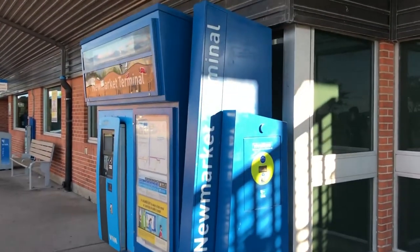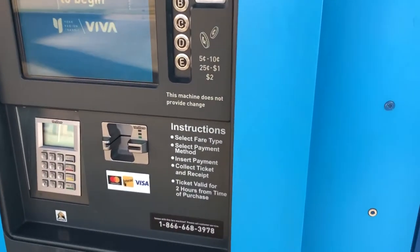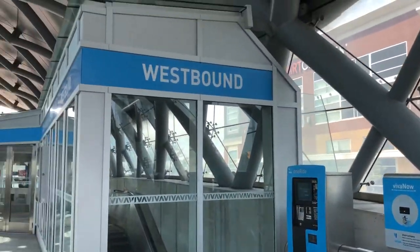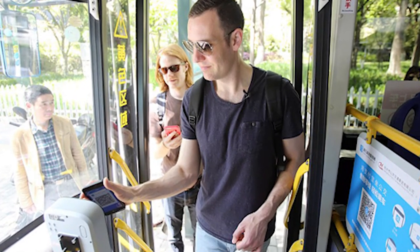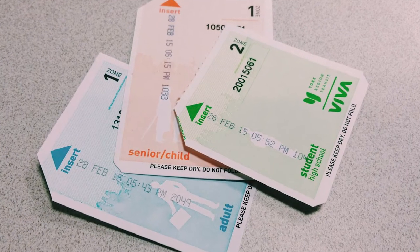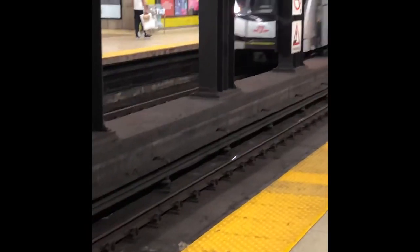Now we get to the part many new riders struggle with: how to pay. There are a few payment methods for Viva. The first is using exact cash — or debit and credit cards — at a one-ride machine at the Viva station, since Viva buses don't have coin slots or ticket machines on board. Once purchased, the ticket lets you travel freely across the Viva system for up to two hours and can also be used to transfer to YRT or the TTC. Single-ride fares cost about $4.25.